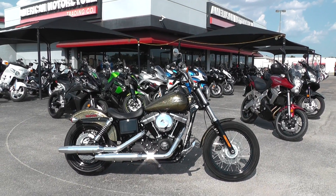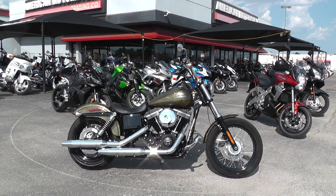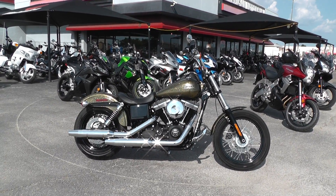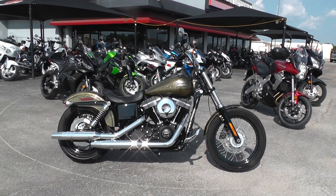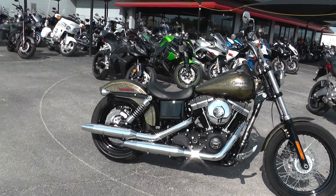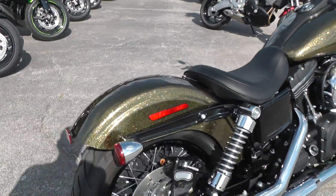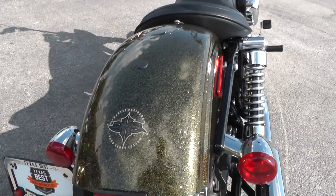Hello folks, Geno here with Texas Best Used Motorcycles in Mansfield, Texas with a 2013 Harley-Davidson Street Bob that I want to show you. This is part of Harley-Davidson's Hard Candy Series, Hard Candy Custom.